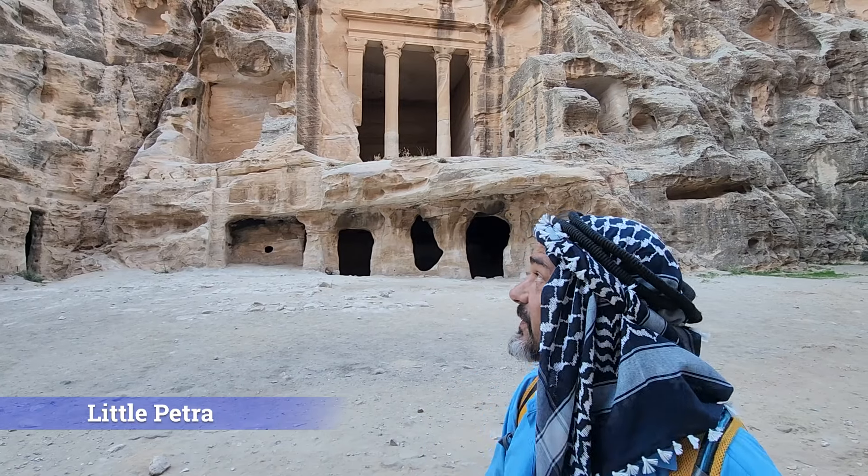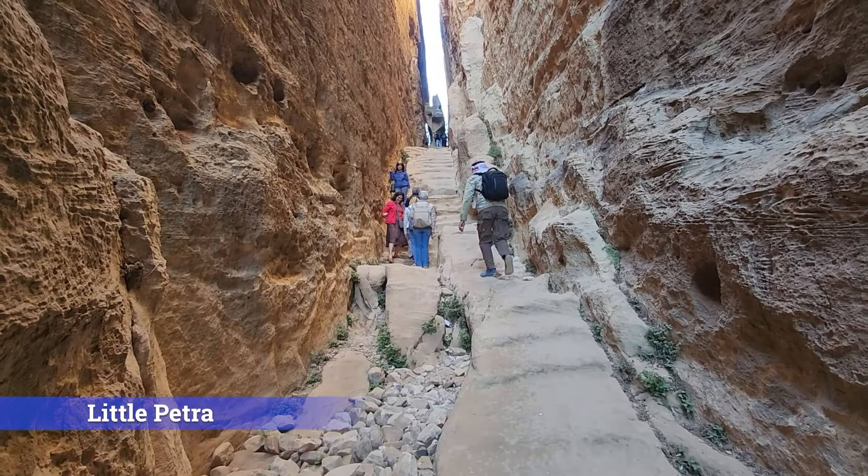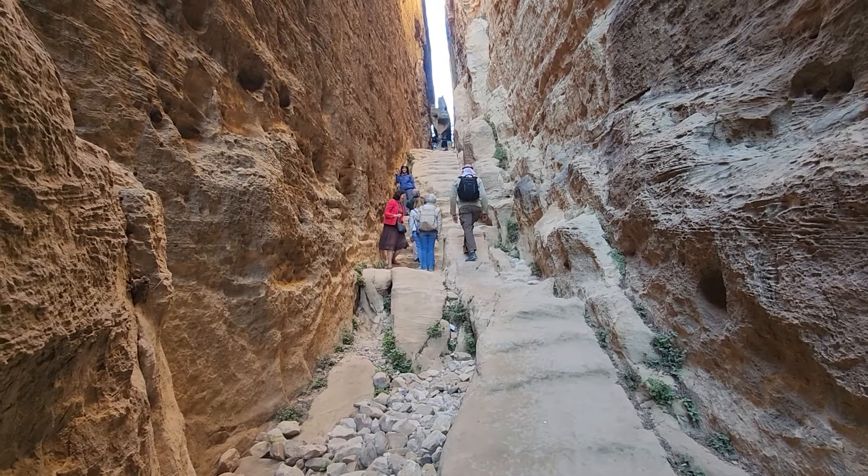I'm glad we weren't up there too long because we needed to get back to the hotel and go to sleep, because the next day we were going to the monastery — I was really looking forward to that. That's what we're going to be showing next week: Little Petra, the monastery, and a really cool hike. I hope you guys are enjoying this series so far and that you find yourself in Jordan soon, in Petra, and as always — find yourself on the journey.